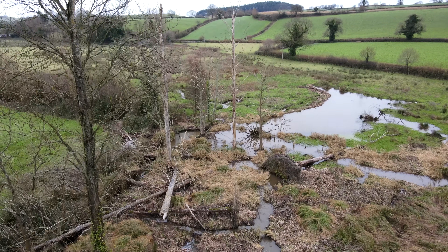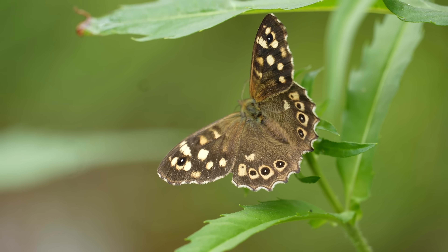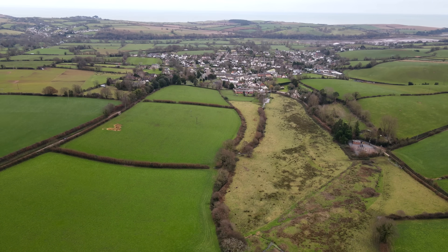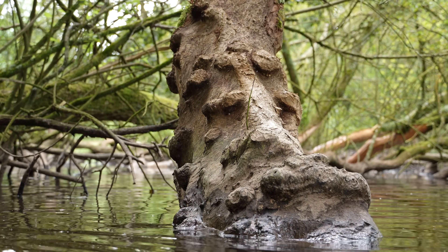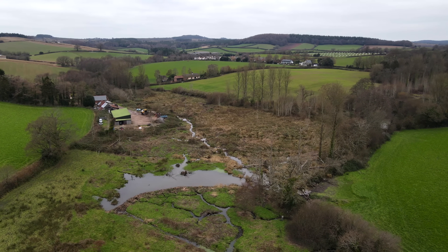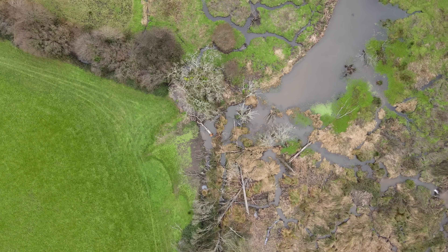This thriving beaver wetland was created upon a tiny quiet stream in just a matter of months. And it's doing incredible things for not only the local wildlife, but the people who live here too. We're in Devon, the beaver capital of England, where they've been coming back now for over 15 years. But we're going to be looking at one very special location along the Budley Brook, which has been completely transformed by a family of beavers.